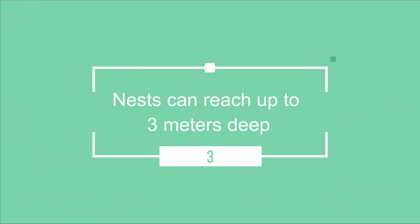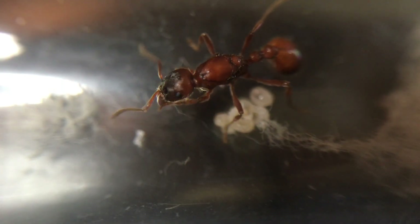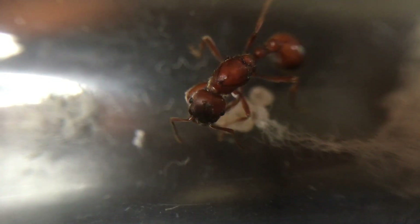Nests can reach up to three metres deep. The Manica rubida nest can reach an amazing three metres deep when a colony is fully established.